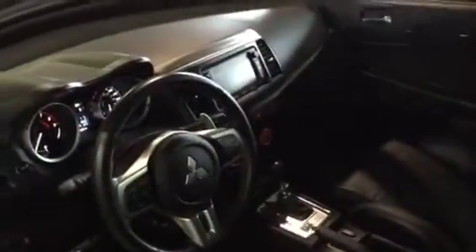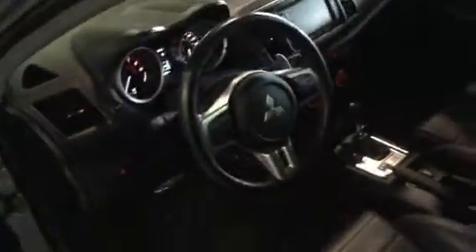Looking inside here, you do have the touchscreen display with navigation, Sirius Satellite radio, and an absolutely amazing stereo system with the Rockford Fosgate. It has a sub in the trunk, so it absolutely pounds. You do have also paddles, so it is a semi-manual — you can either have it manual or automatic. You've got your Bluetooth buttons right there.